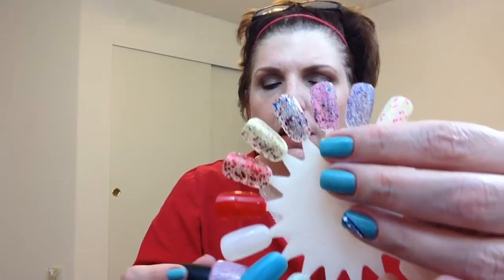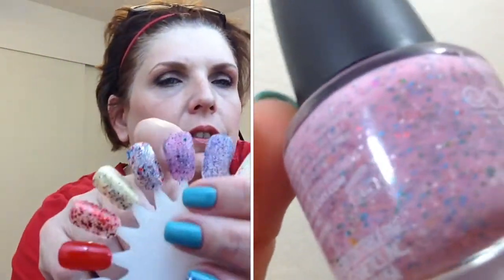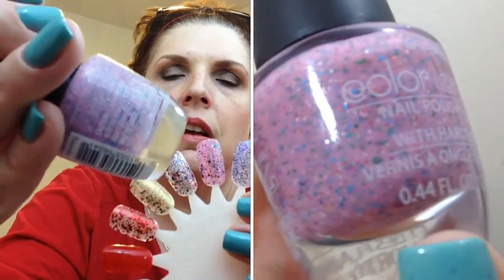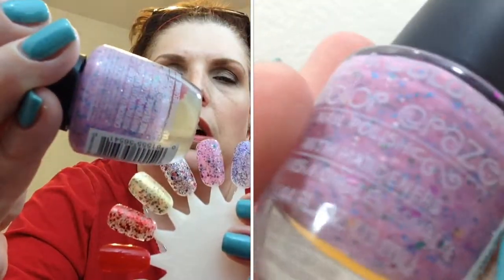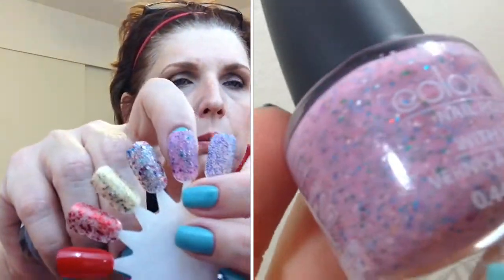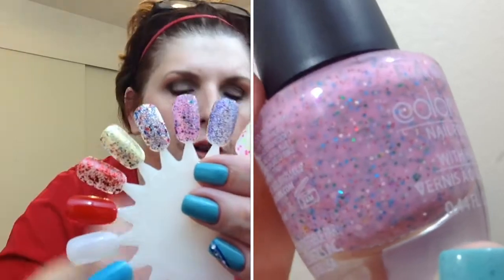This next polish is called Candy Sprinkles and it is gorgeous — it really looks like spring to me. It has a pink curly-type base with silver, blue, and pink glitters, maybe an orange base too. Just a very gorgeous, very spring-based polish, and for a dollar it's absolutely stunning.